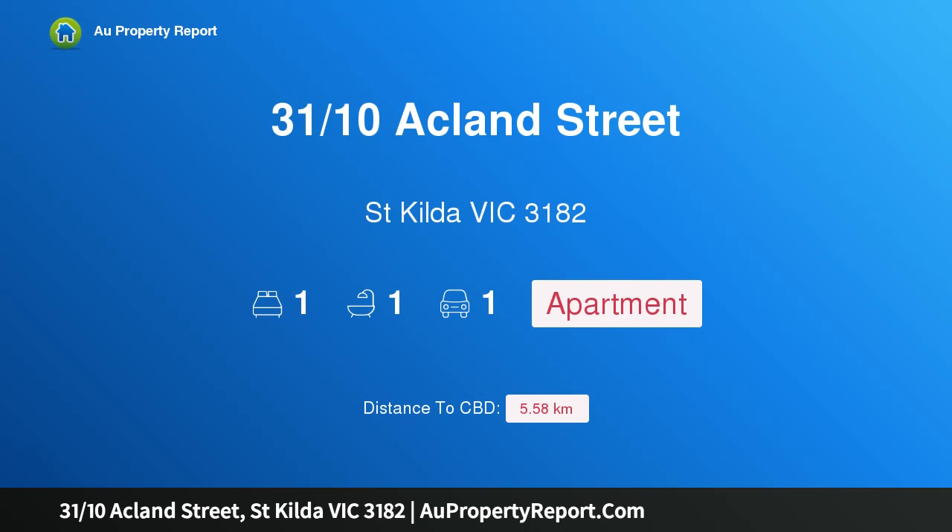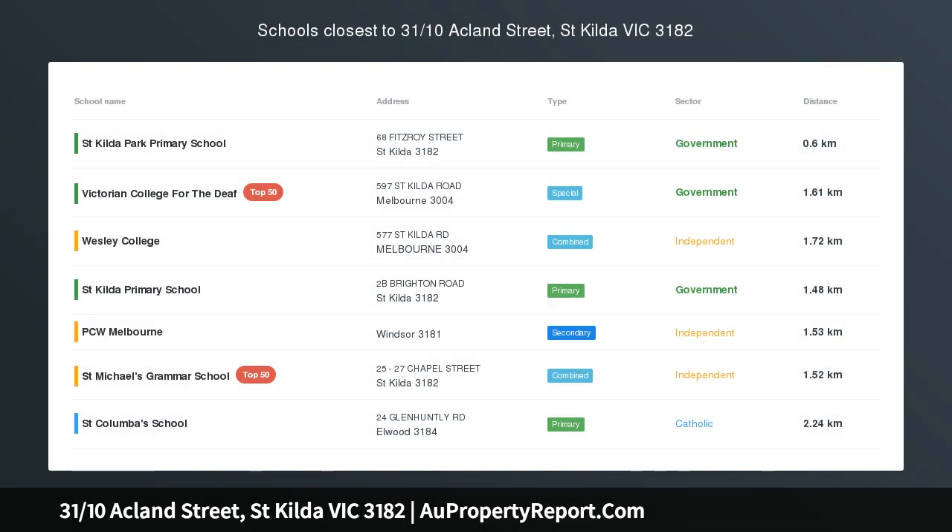Hi, I am glad to introduce property 31/10 Ackland Street, St Kilda Victoria 3182, Vogue Plus.